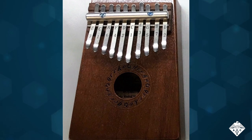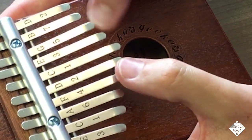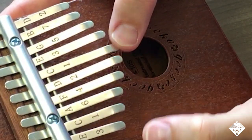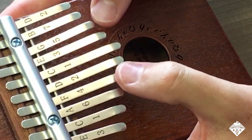The Imbira, also known as the kalimba or thumb piano, consists of metal tines of different sizes and lengths attached to a wooden box. Musicians pluck the tines to create musical notes — longer tines produce low notes, while shorter tines create high notes. The density of the tine material also influences the sound's frequency.